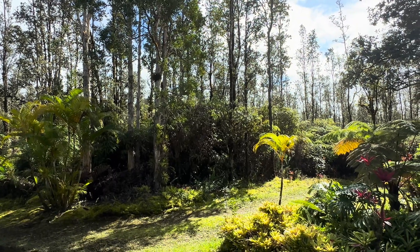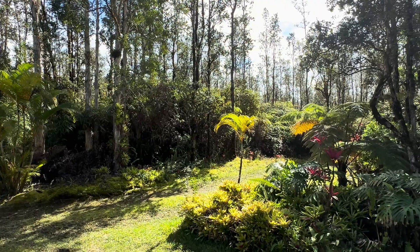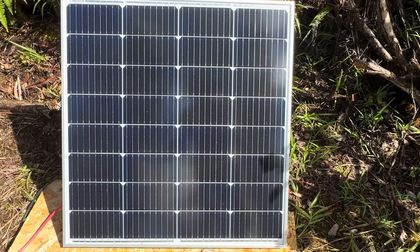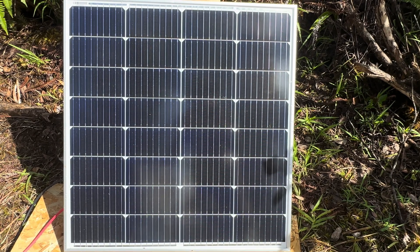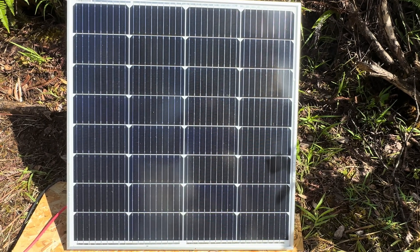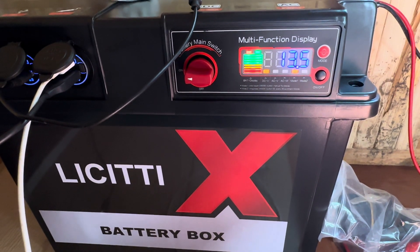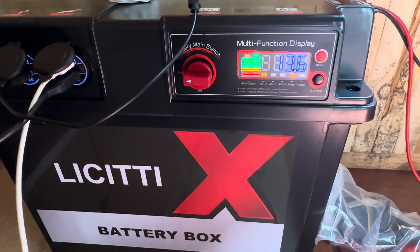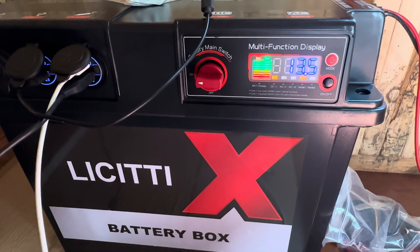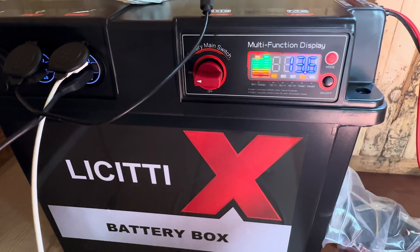I'm moving things around just as much as I can to get that done and get the shop set up. Right here is 100 watts of solar and it's charging a battery box right now. That 100 watts is pumping up that Red Odo 100 amp hour lithium iron phosphate battery, which is inside of there, and it's about 13.6-ish, as you can see right there.